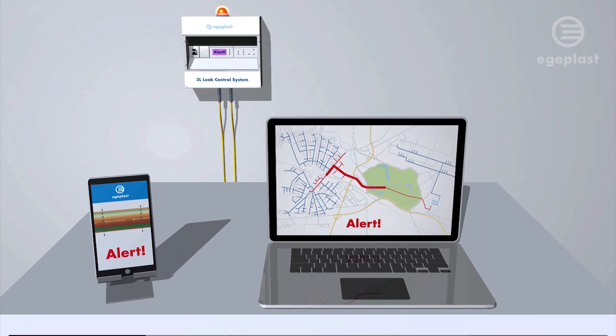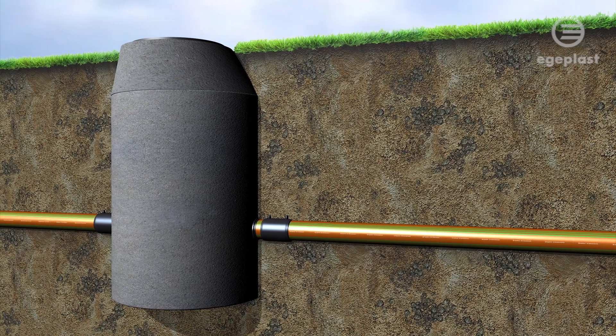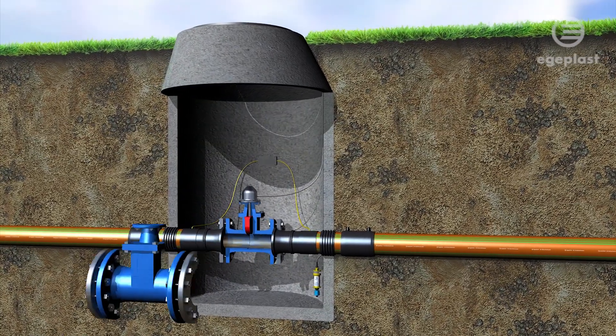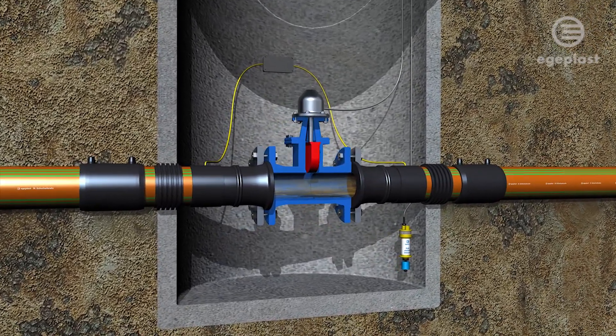The pipe system can be monitored via any kind of internet access, enabling location-independent remote maintenance. The connected pumps will be switched off automatically and the valves closed, thus reliably preventing disasters.